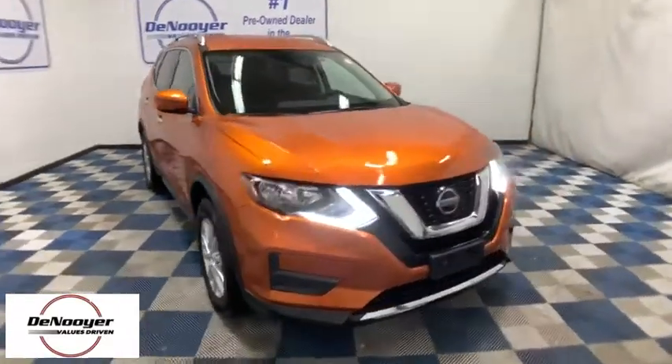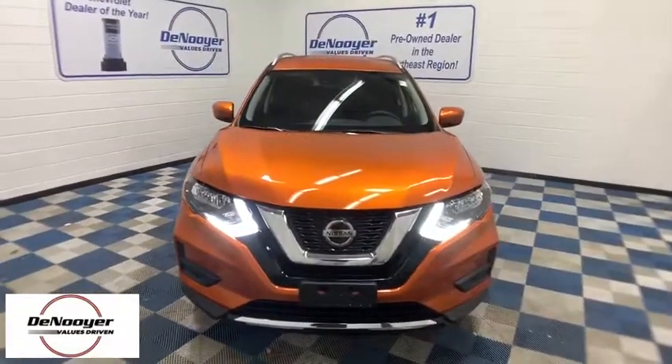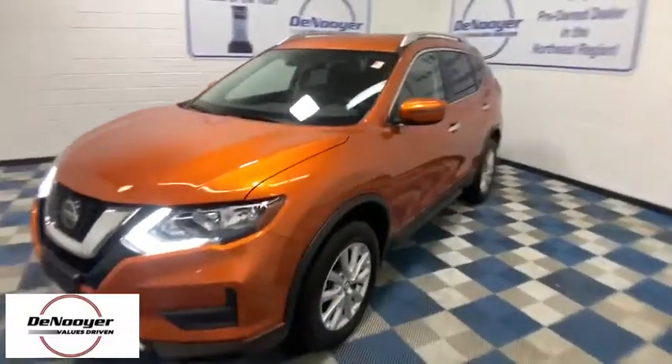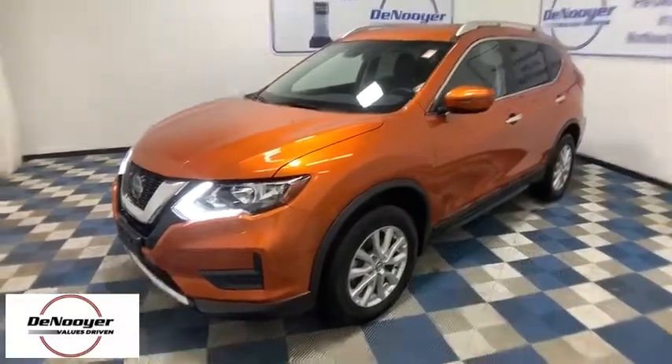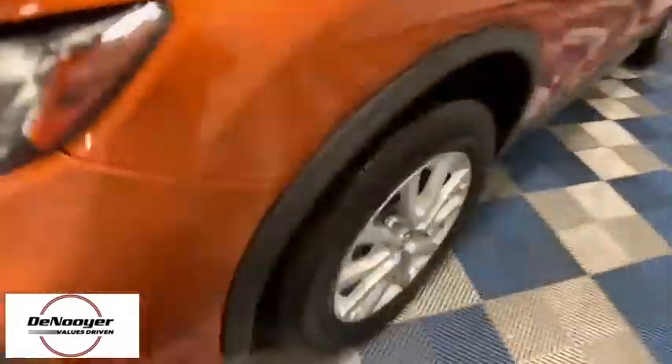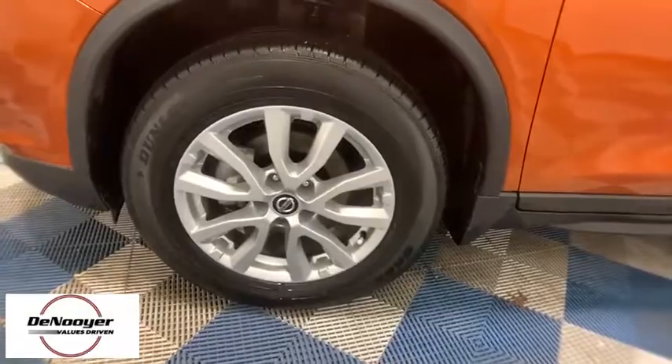Looking for the right vehicle? Check out the 2019 Nissan Rogue. The stylish Rogue gets 27 mpg and still boasts nearly 58 cubic feet of cargo space. With a 5-star side impact safety rating and confident handling, the Rogue is more than you expect and everything you deserve.